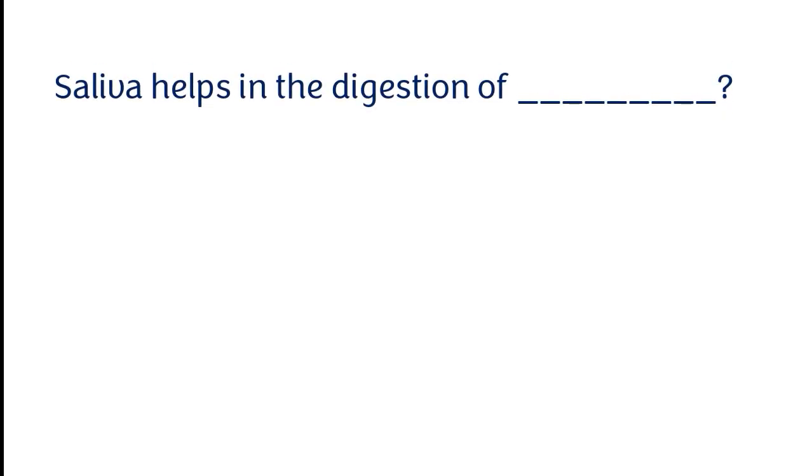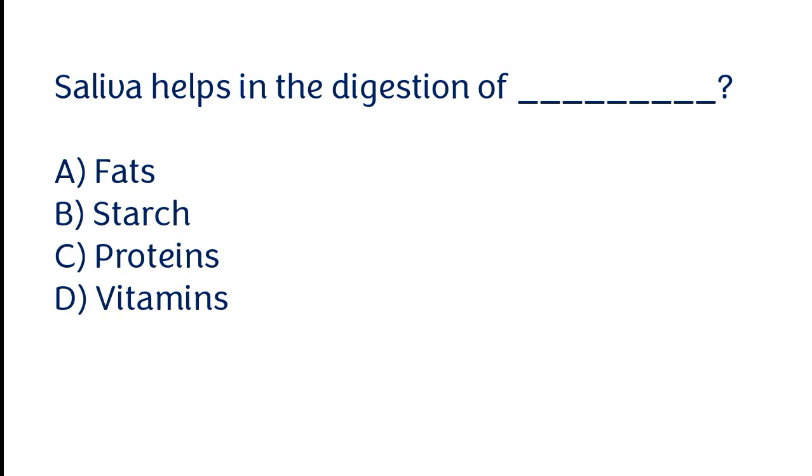Saliva helps in the digestion of: fats, starch, proteins, vitamins. The correct answer is option B. Saliva helps in the digestion of starch.